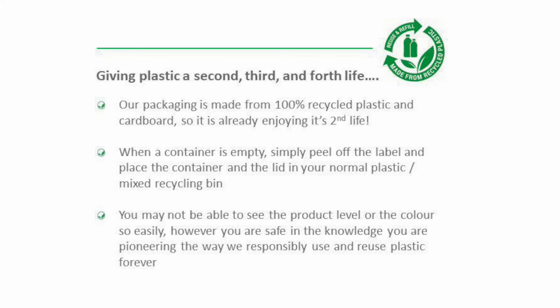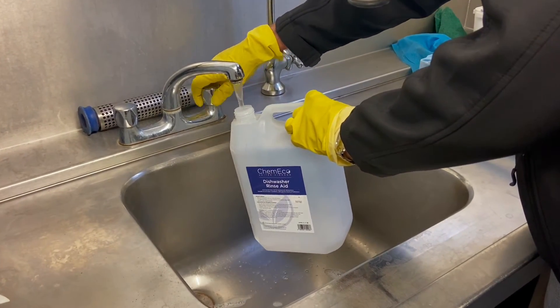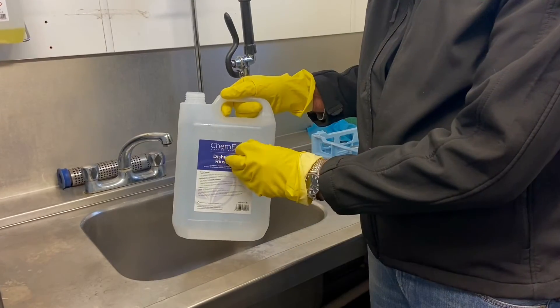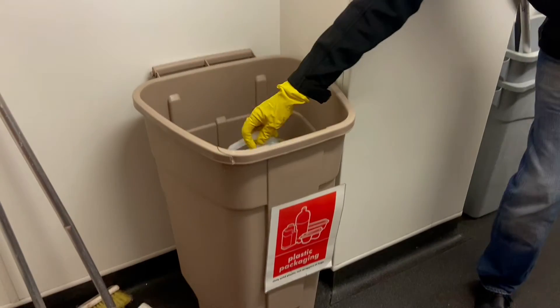Kimiko products are packaged in recycled plastic. Please ensure empty containers are rinsed out with cold water, the label removed, and then placed in your mixed recycling bin. Let's give plastic the nine lives it deserves.